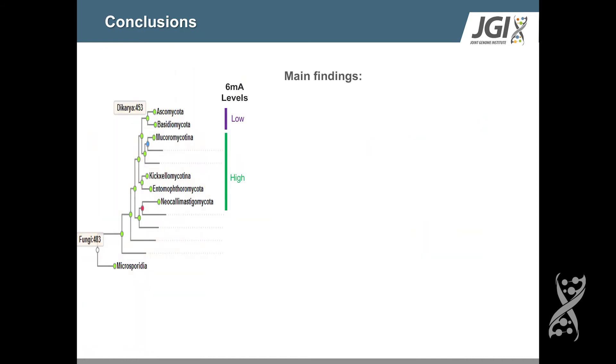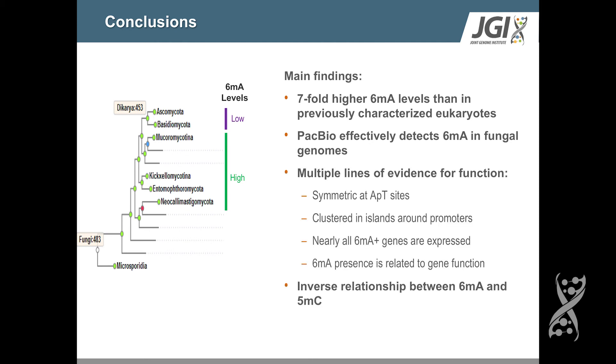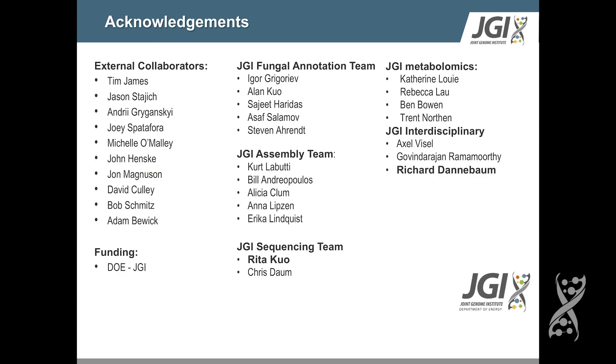In summary: we found very high levels of adenine methylation in the early diverging fungi; PacBio is an effective tool for discovering these marks in fungal genomes; and we have multiple lines of evidence suggesting the function of 6-MA, including its AT-context motif, symmetry, presence at promoters, involvement in gene activity, and relationship to gene function. Finally, we find an inverse relationship between 6-MA and 5-MC in fungal genomes. Thank you very much, and I'm happy to take questions.